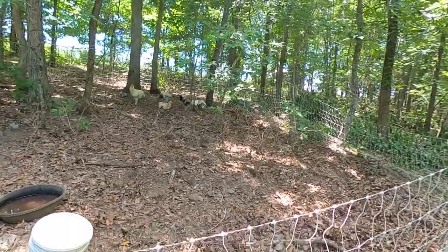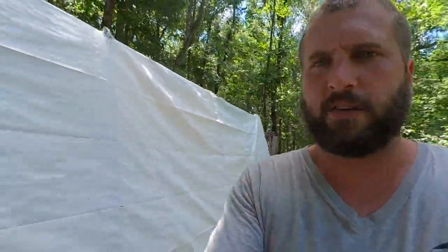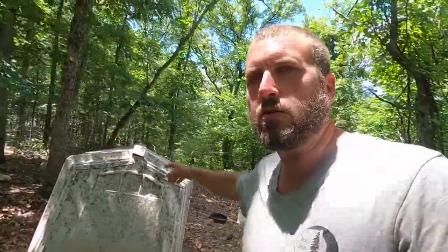So here are our meat birds — our broilers. These are all roosters, and we are currently using their field tractor and their Premier One fencing netting, and moving them behind the goats.